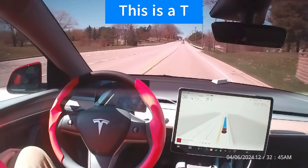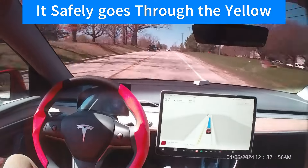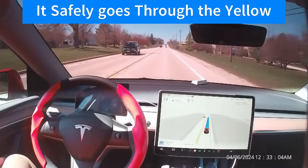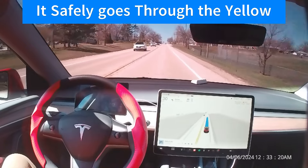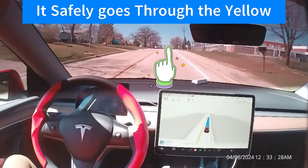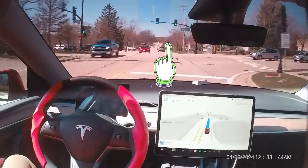I think it's going to just become normal. It'll be like an elevator. They used to have elevator operators, and then we developed some simple circuitry to have elevators just automatically come to the floor that you're at, and you can just press the button. Nobody needs to operate the elevator.